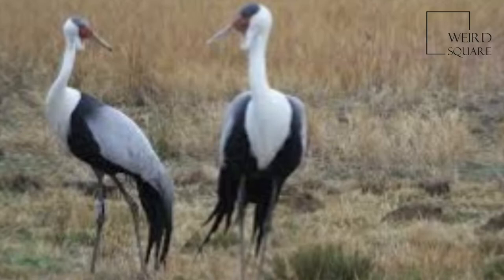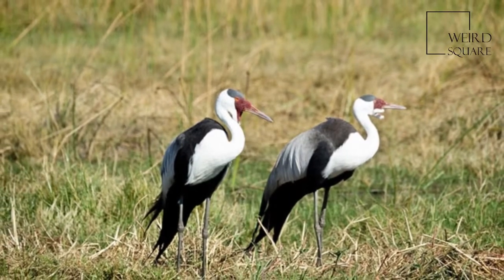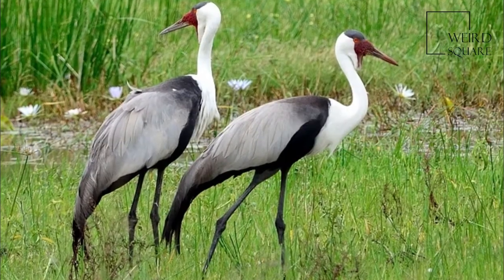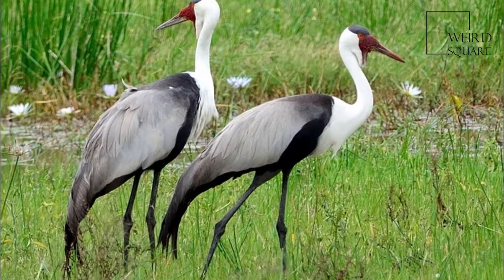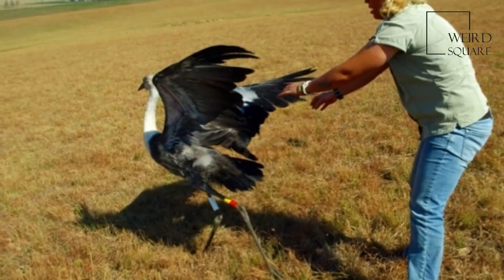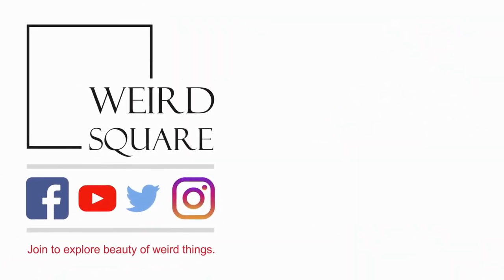All cranes are omnivorous. The principal food of the Wattled Crane is mainly aquatic, eating the tubers and rhizomes of submerged sedges and water lilies. It is one of the more herbivorous of extant cranes. The other primary portion of the diet consists of aquatic insects. They will also supplement the diet with snails.